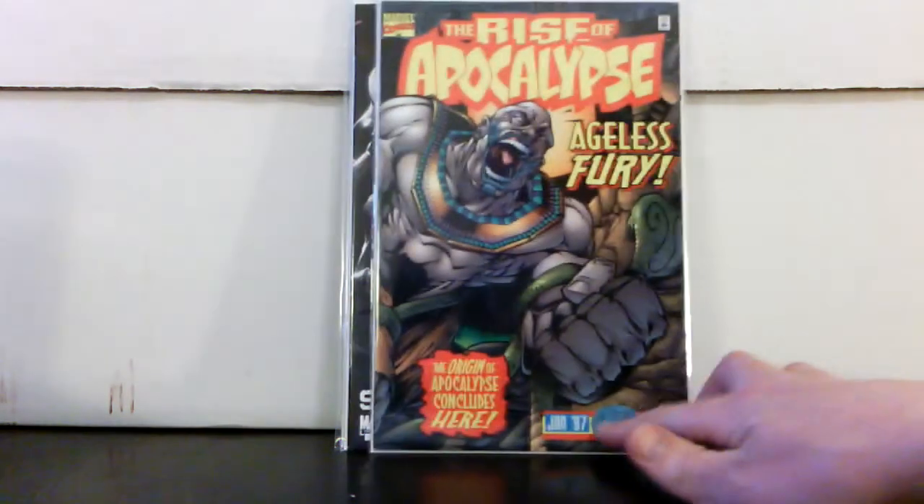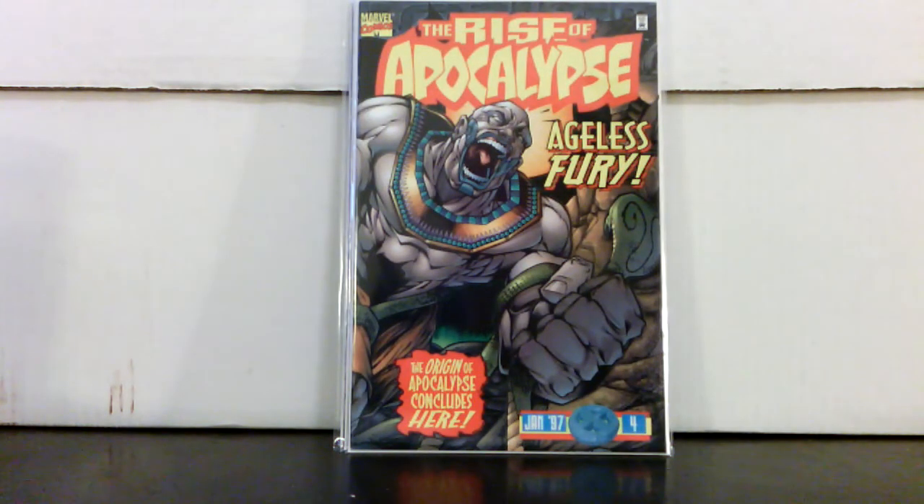I also picked up Rise of Apocalypse #4 for six bucks — it's more than I wanted to pay, but that completes my series so I have #1 through #4. You might want to keep an eye on these as the next X-Men movie comes out at the end of May, because this tells the origin story of Apocalypse, who is the main villain. I'd keep an eye on that series as we get closer to that X-Men movie.